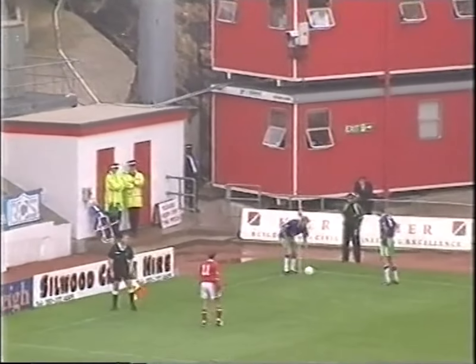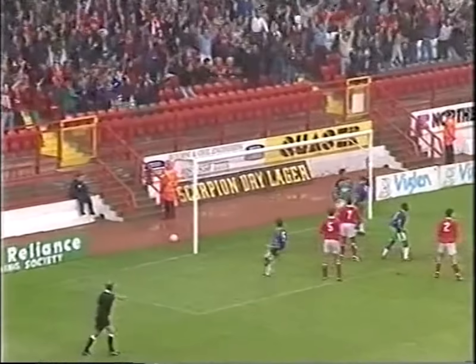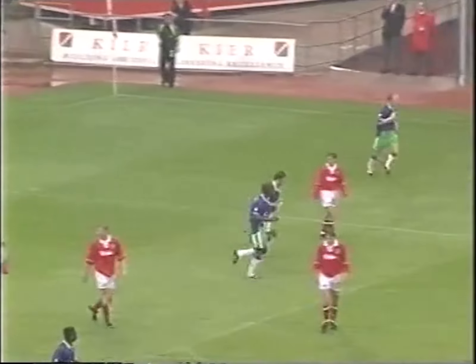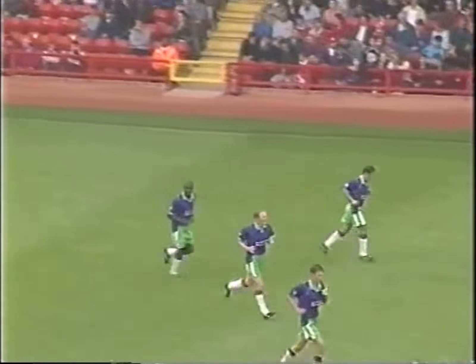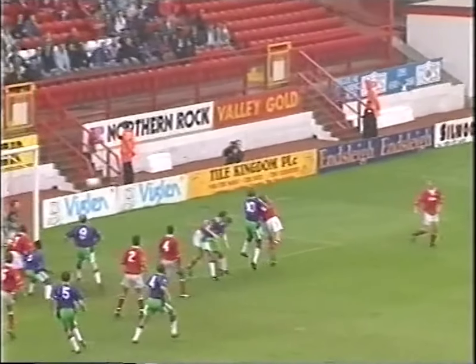Bristol City are not out of this game yet. They fashioned one or two decent chances. Cross coming in from Edwards. Allison with the header, and there it is — 3-2. And this game is not over yet. There's still 19 or 20 minutes to be played, and Wayne Allison grabs his second of the game. Again, a very tidy finish indeed from the City centre forward. Edwards swung the cross in, and Allison neatly finished with his head.